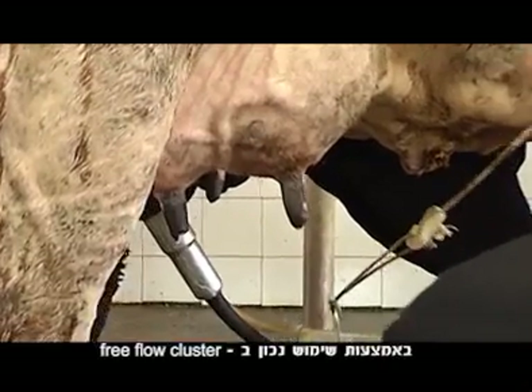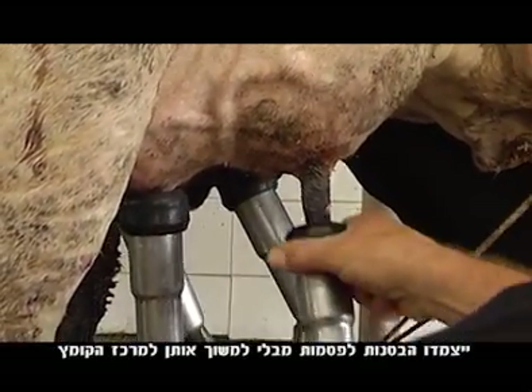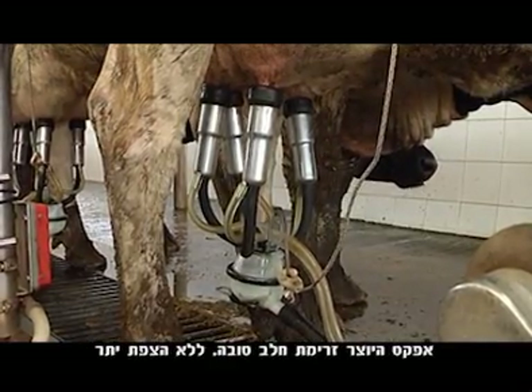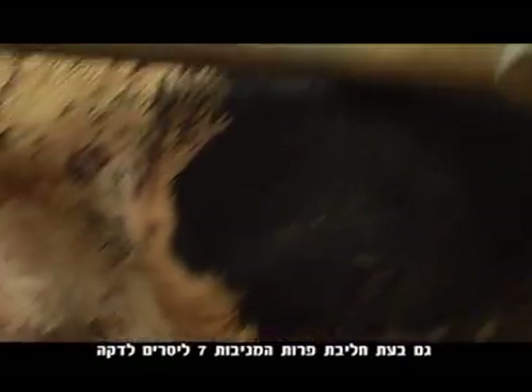When our Free Flow Cluster is used correctly, the liners fit closely to the nipples, but without pulling them into the center of the claw. This creates a good milk flow, without overflow, even when milking cows produce 7 liters per minute.